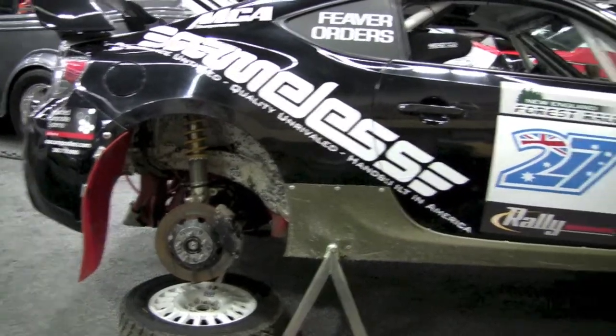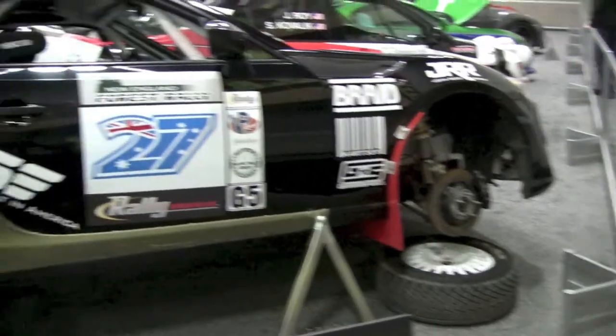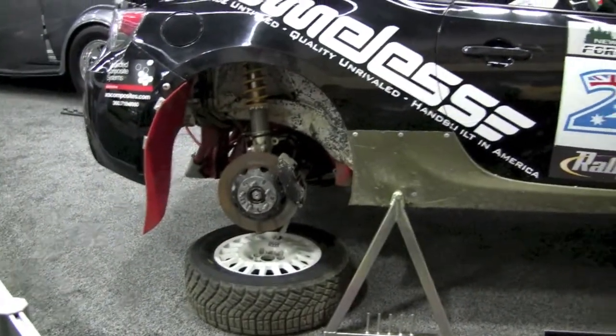Something about this car doesn't look right. I think it needs something.